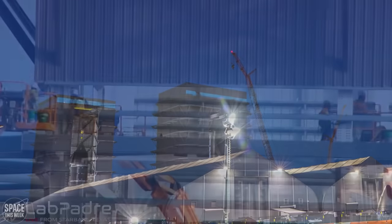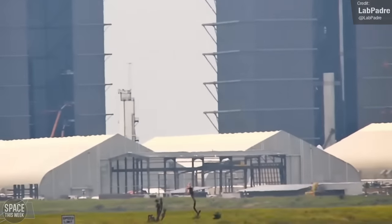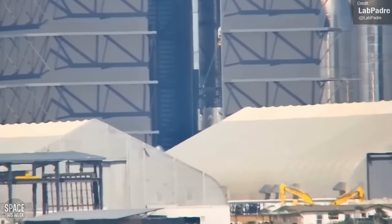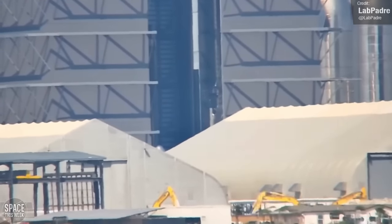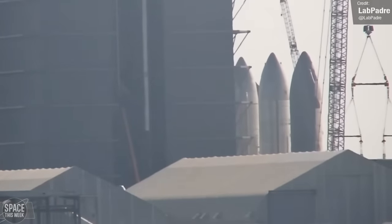As for the existing mega bay, it has been a hive of activity. Over the course of the week, we saw the stacking process of Booster 12's liquid oxygen tank continue, reaching a nearly full height now. We also continued to see the construction of the booster's liquid methane tank within the mega bay, as well as Booster 12's methane downcomer, a crucial component responsible for fuel transfer and serving as a header tank during flight phases.